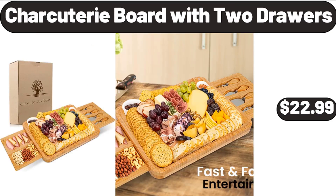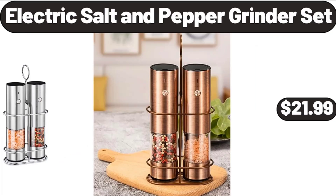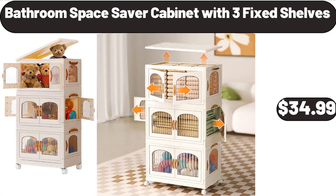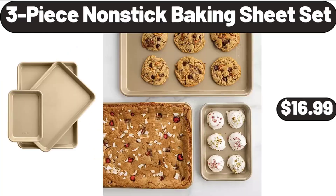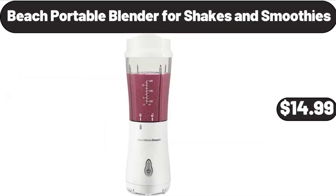Electric salt and pepper grinder set $21.99, bathroom space saver cabinet with 3 fixed shelves $34.99, six-pack bath towels 100% cotton $14.99. Three-piece nonstick baking sheet set $16.99, beach portable blender for shakes and smoothies $14.99.